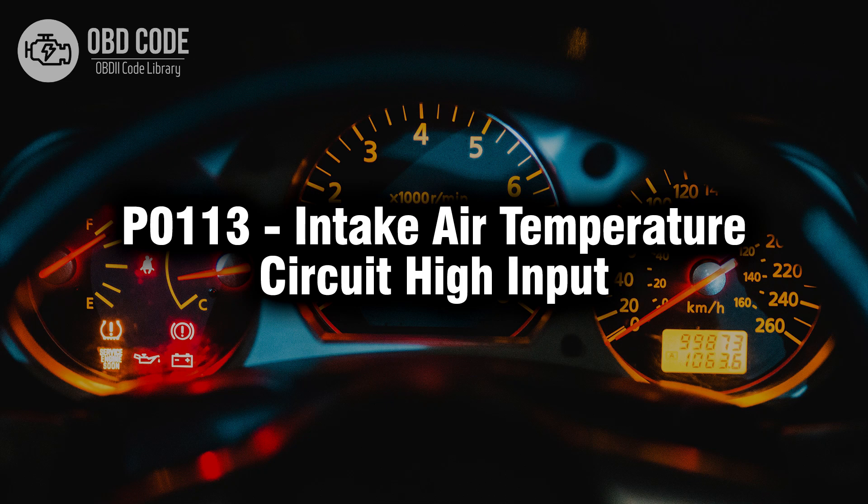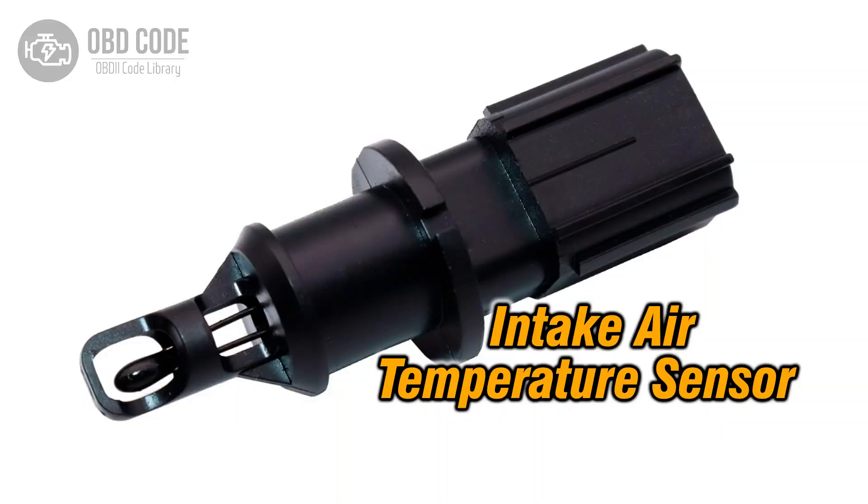Welcome. In this video we will talk about code P0113, its symptoms, causes and possible solutions. The P0113 trouble code indicates a high input issue within the intake air temperature sensor circuit. This code typically points to problems with the sensor responsible for measuring the temperature of the incoming air.